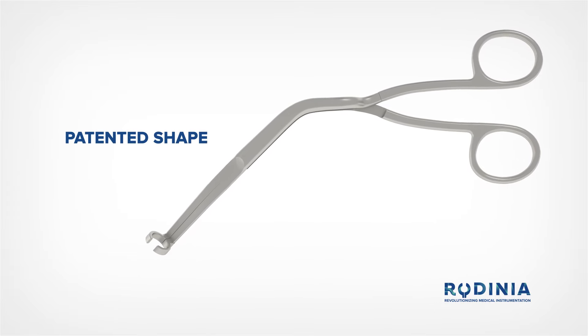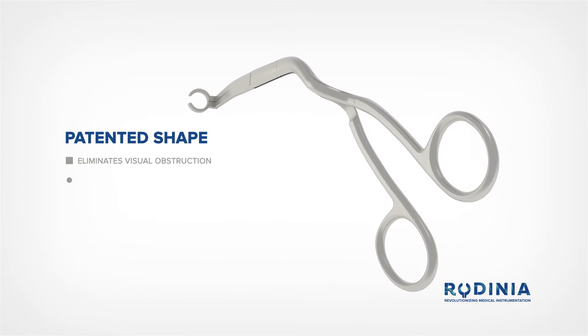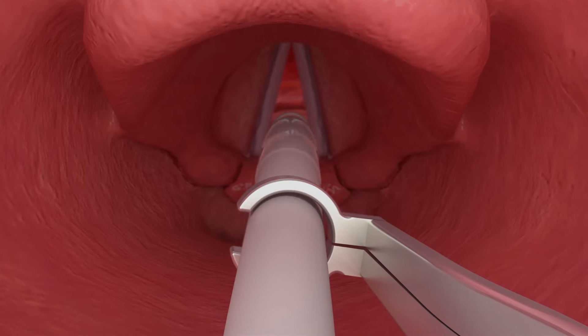The special, patented shape of the instrument prevents the vocal cords from being visually obstructed and provides improved access to the trachea. The Tilki forceps also works well with fiber optic laryngoscopy assisted nasotracheal intubation.